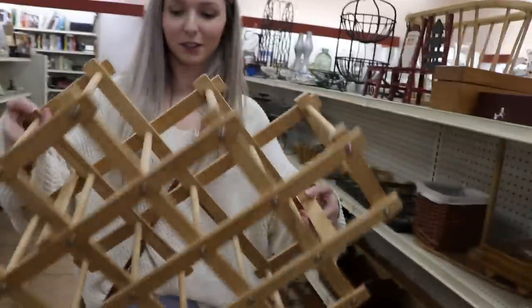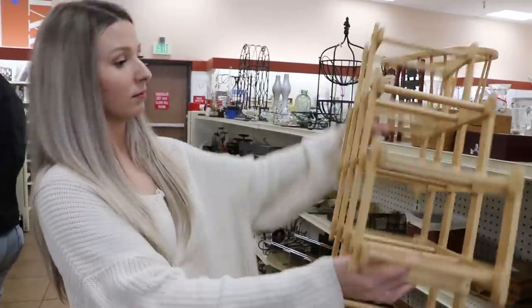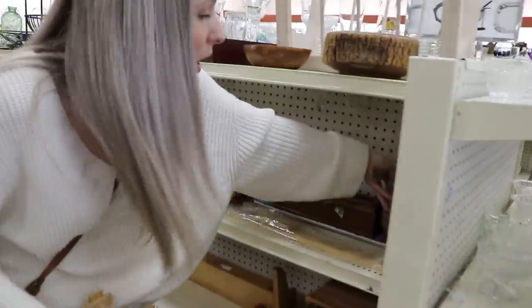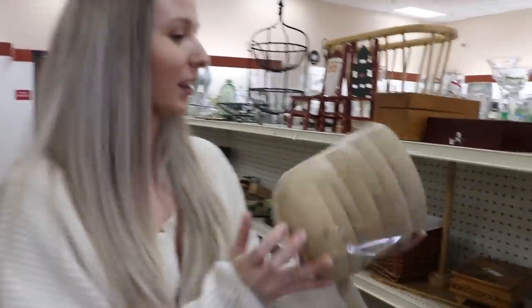I also like these little jar candle holders. And this — I think it might be a wine rack? I kind of like it. I'm gonna put it in the basket just in case, because you could use it as a wine rack or shove some plants in it and hang it on a wall. Oh my gosh, these are so nice — a pack of wooden bowls for six dollars. I love those!